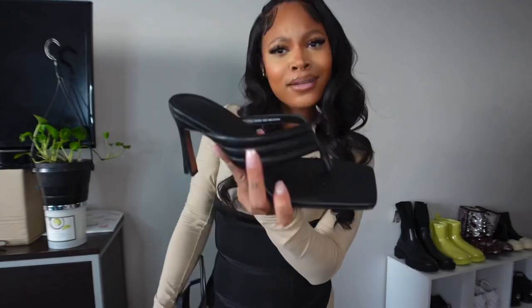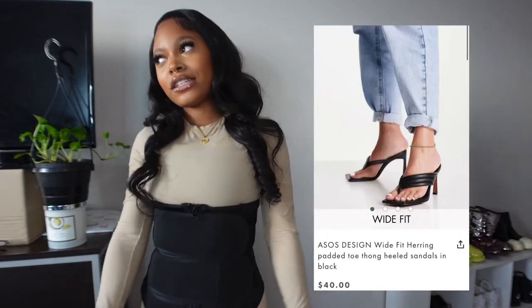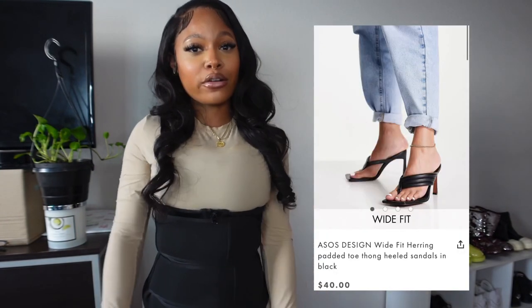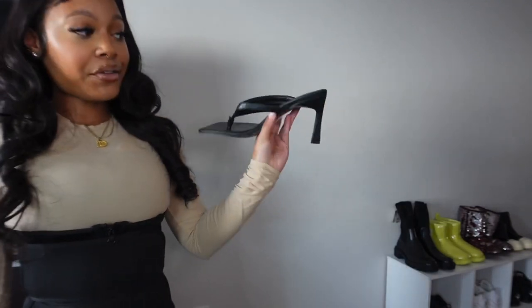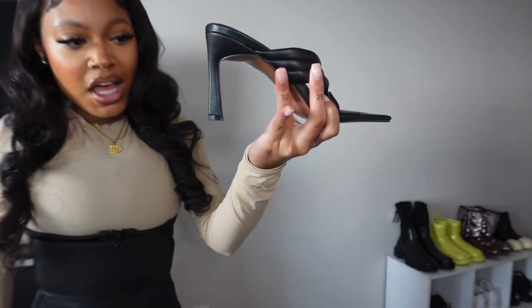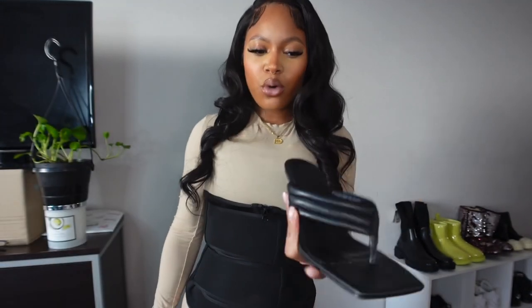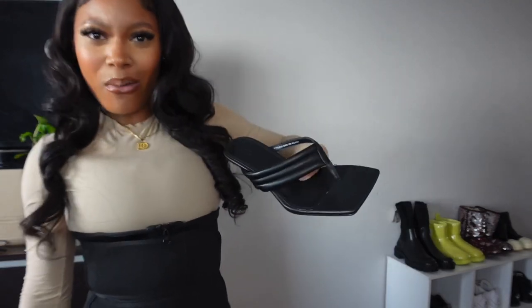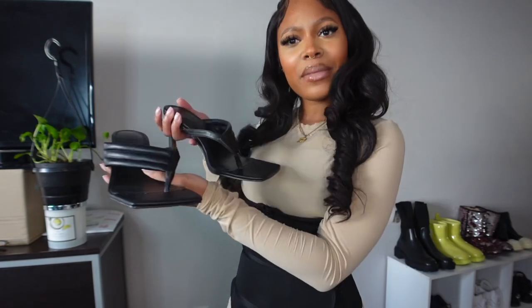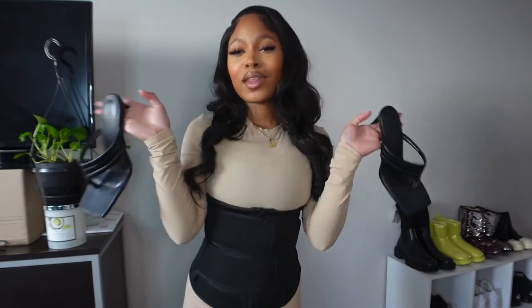Moving up next — I cannot wait to wear these shoes because I'm going to step. I know a lot of the girlies do not like the heel sandal look, but this is my first pair and I'm in love. I can wear seven-inch heels — seven is probably the highest I'll go. But this heel is literally just the right amount that I won't break and fall, and it's also supportive because of the flip-flop top. Tell me you don't like these shoes — I dare you. Can't wait to wear them.